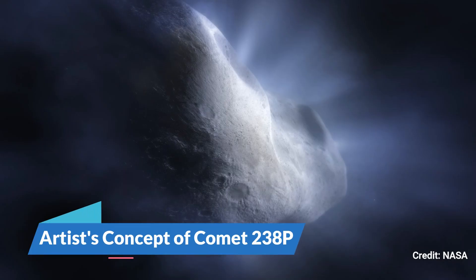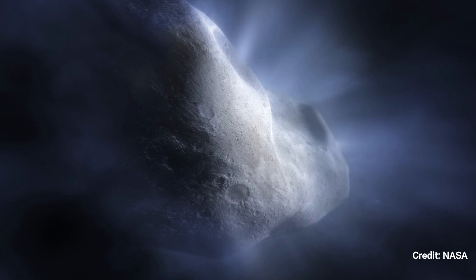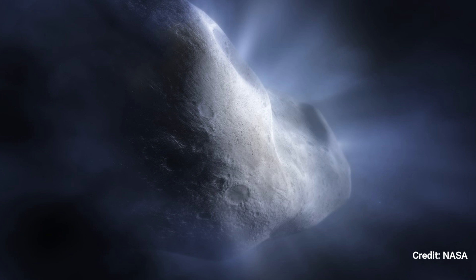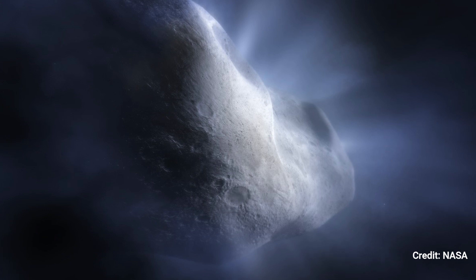Number 5: Artist's Concept of Comet 238p. This image of Comet 238p-Reed depicts the main belt comet sublimating, or its water ice vaporizing, as it approaches the sun. This is crucial because sublimation differentiates comets from asteroids by producing their characteristic tail and hazy halo, or coma. It is especially significant for Comet Reed, as it is one of 16 known main belt comets located in the asteroid belt, rather than the colder Kuiper Belt or Oort Cloud, which lies further from the sun.